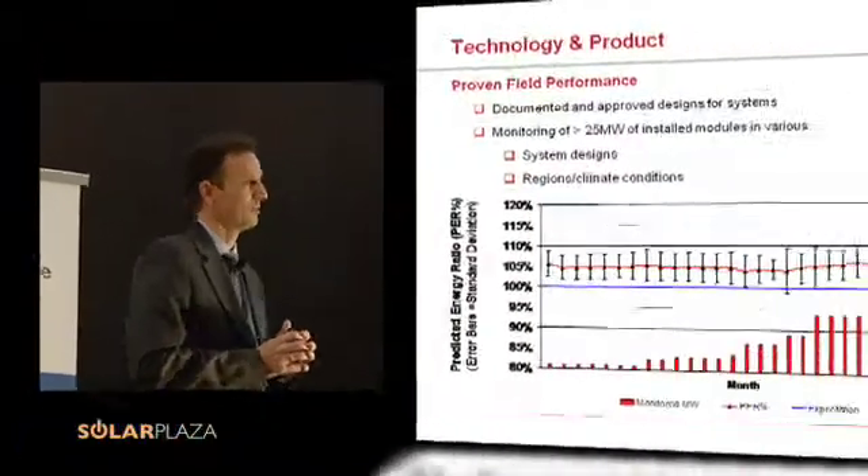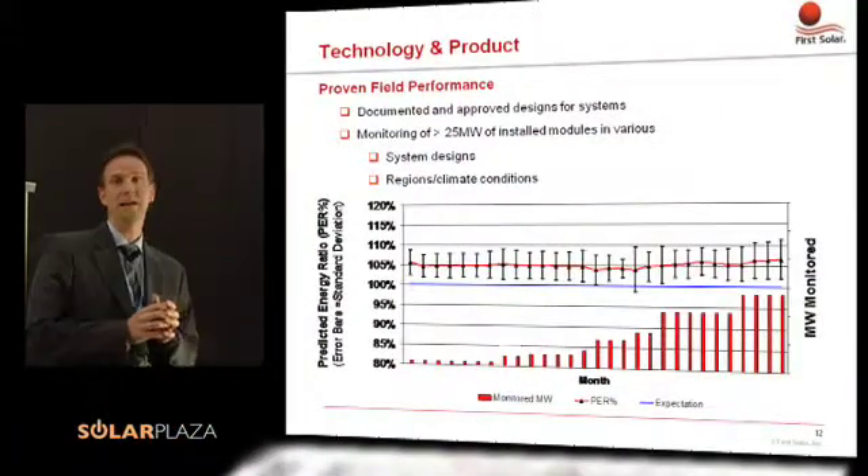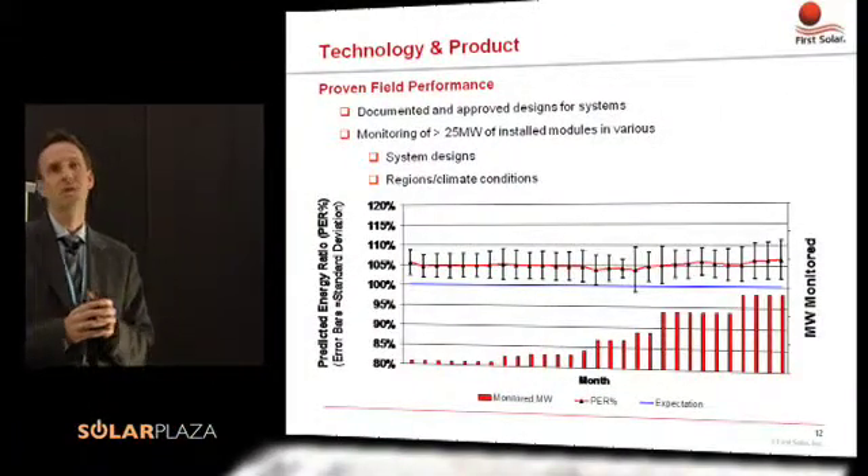The next important aspect about the product, as was mentioned before by Mr. Bechler, is bankability of the product. It's good to have a product. It's better if it's really sellable in the markets that you want it to be sold. One of the key aspects is that you have to prove your product is reliable and it performs.